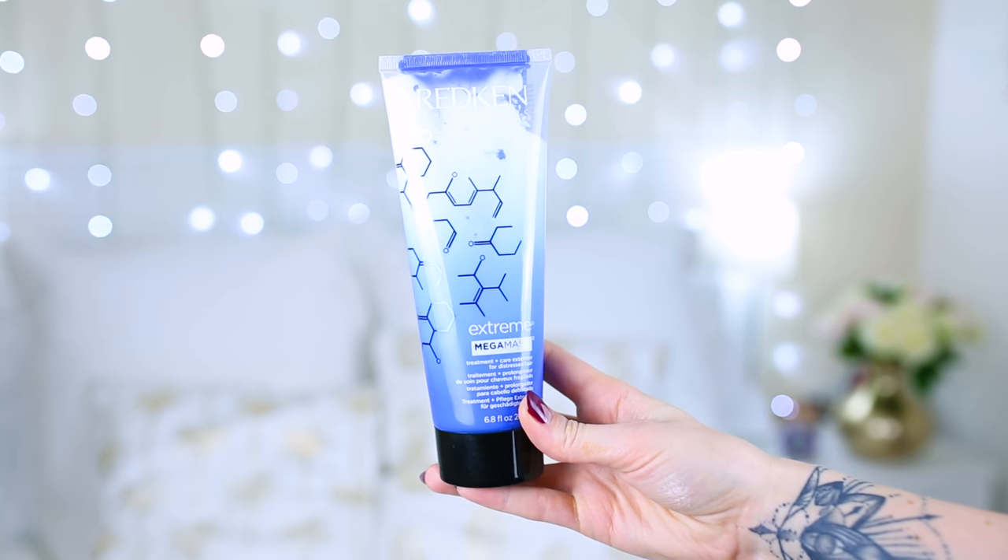This has transformed my hair recently and I could not wait to talk about it — the Redken Extreme Mega Mask. My hair really needed a good hydrating nourish and this has massively helped the texture. It's a treatment and care extender for distressed hair, with protein complexes that really bind the hair again. I shampoo, condition, then slather this all over the lengths and mainly on the ends, leave it five minutes, and the condition afterwards feels insane in comparison. It's a really professional brand product that's shaken up my routine in a big way.